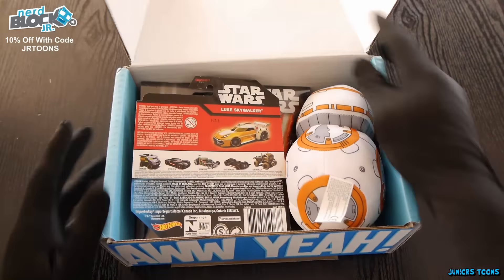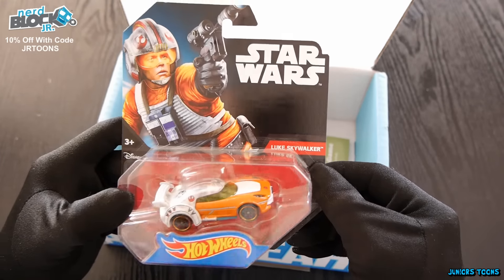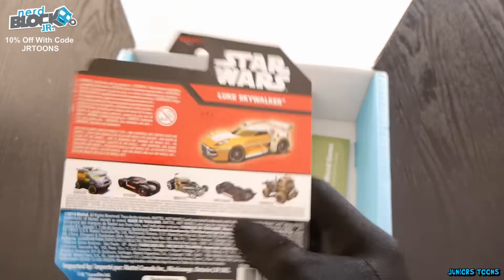Next item out of the box is Star Wars Hot Wheels Luke Skywalker. This is really cool — the car is in the shape of his helmet. Look at his helmet on the cardboard and then check out the car. The back shows you what other cars you could have got — there are six in this series. The Chewbacca one is pretty cool too, and I like how the windshield's yellow and matches his visor on his helmet. Great attention to detail.